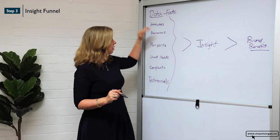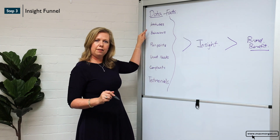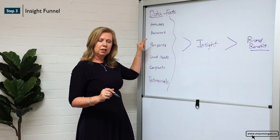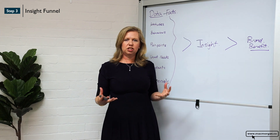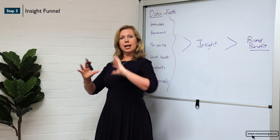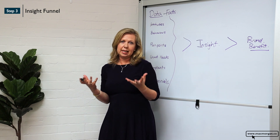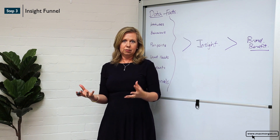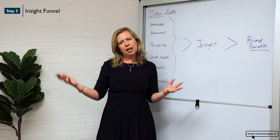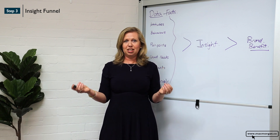And this insight will come — I guarantee — from looking at multiple facts together. It won't be one fact, it won't be two. It's likely to be a combination of 10 plus facts that suddenly gives you that understanding and picture of how to articulate an insight that will engage and shift how they're thinking — and that's the challenge and the opportunity of insights.